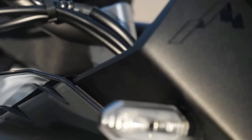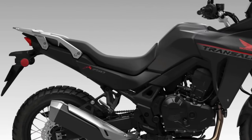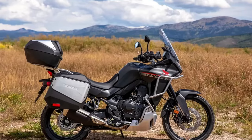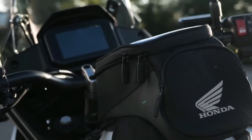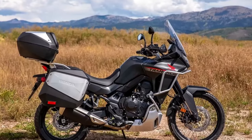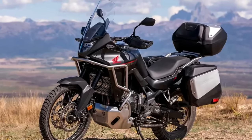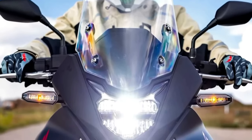The 2024 Honda Transalp is coming to America. The California Air Resources Board has issued an executive order for the Honda XL750 Transalp, certifying the mid-sized adventure tourer for the 2024 model year. Along with the morning's confirmation of the BMW R1300 GS, paperwork now confirms the new Honda Transalp is headed to the U.S. market.